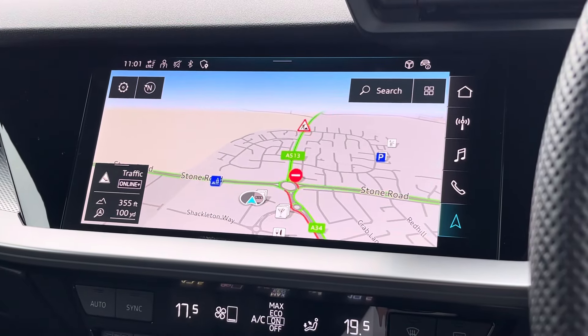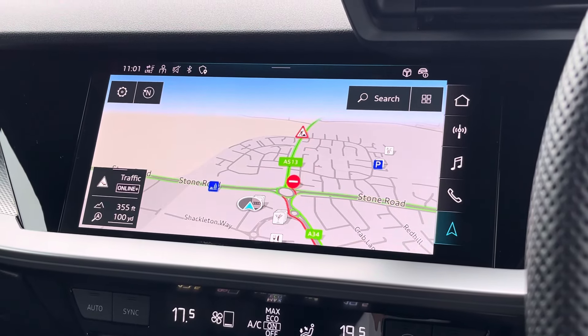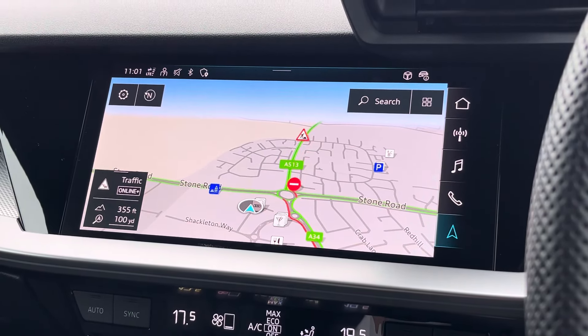To the left, we find the central MMI touchscreen display which features satellite navigation. There is also full usage of Apple CarPlay and Android Auto.